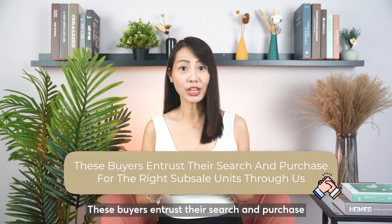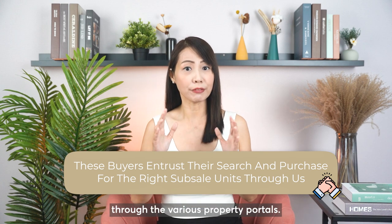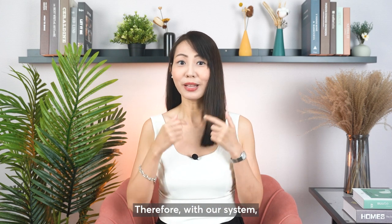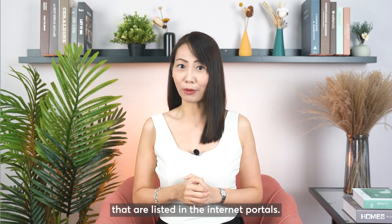There will be more interest and attention on your unit if you register to sell your unit in our system. Our buyers have specified their requirements with us when they register, and our system can match them to your unit fast. These buyers entrust their search and purchase of the right subsale units through us, instead of having to call each individual listing themselves across various property portals. Therefore, with our system, your unit will be sold off faster than being listed as one of hundreds of listings on internet portals.